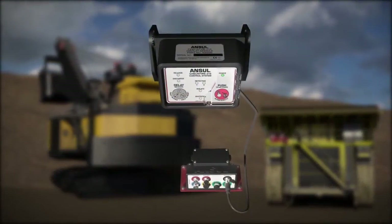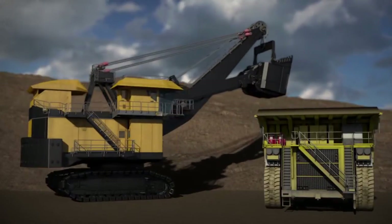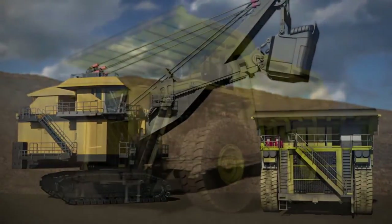Ansell, a global premier brand of Tyco fire protection products, offers comprehensive and innovative fire protection for a wide range of mobile equipment.